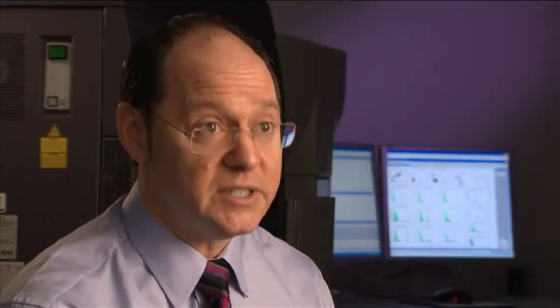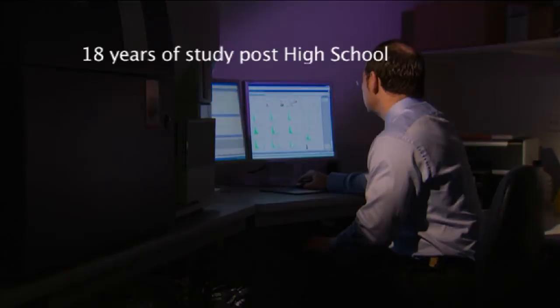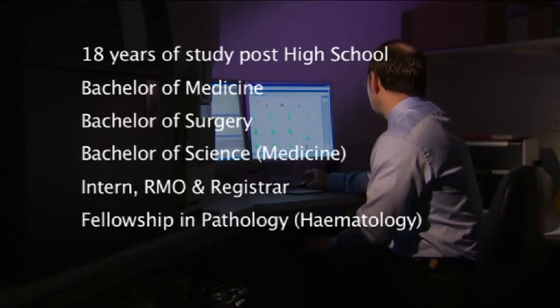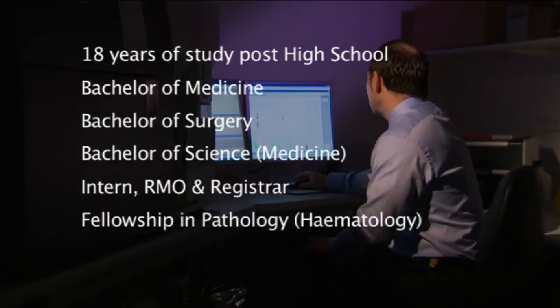Modern management of cancers of the blood, including leukemia, multiple myeloma and lymphoma, demands access to this expensive but necessary technology. Following high school, Professor Rascoe studied for five years to receive his Bachelor of Medicine and Bachelor of Surgery, during which time he also received his Bachelor of Science in Medicine. He then spent six years as an intern, registered medical officer and registrar before receiving his fellowship in pathology — specifically haematology — and his physician's fellowship. Professor Rascoe then went on over three years to complete a PhD and a further three years to receive his postdoctoral fellowship.